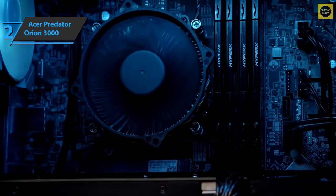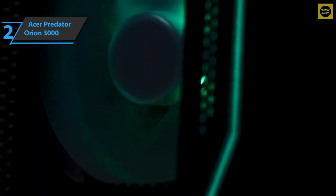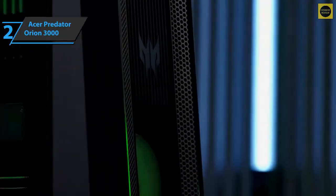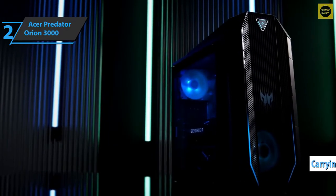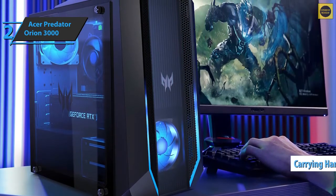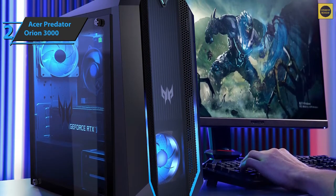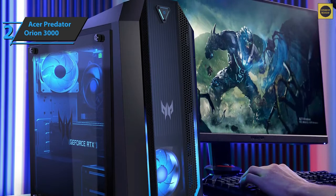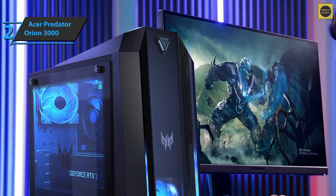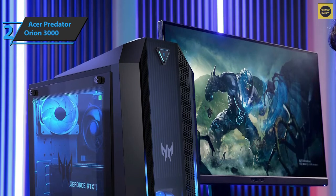Considering it is quite powerful, designed to play 1440p and 4K games, the Orion 3000 is surprisingly compact. It's not exactly light, but the carrying handle on top makes the device easier to lift and move — a good choice for moving into the living room for the occasional VR party. The case has a free slot for adding another hard drive, and upgrading individual components such as CPU, RAM, or SSD shouldn't be too much of a problem.